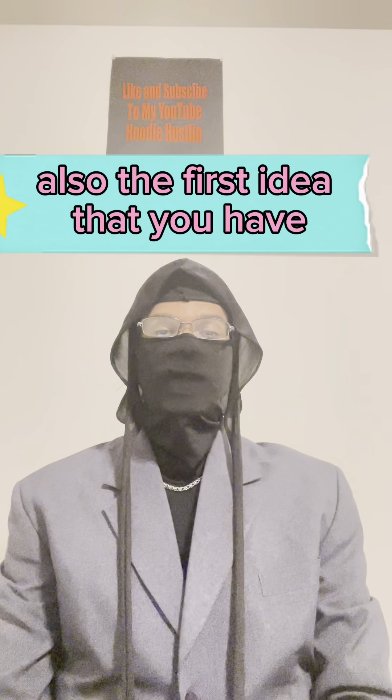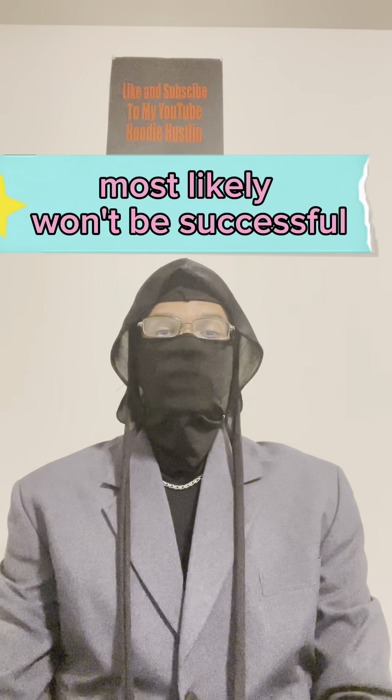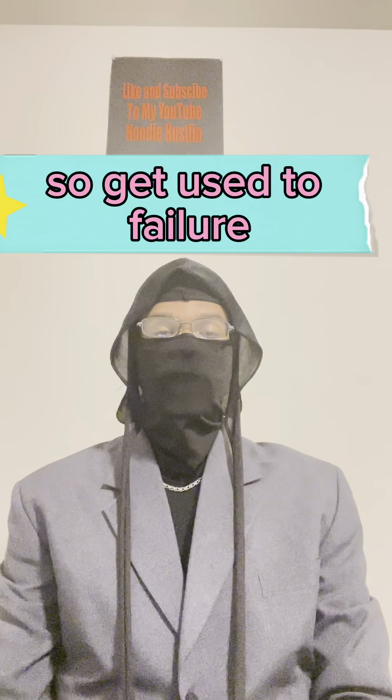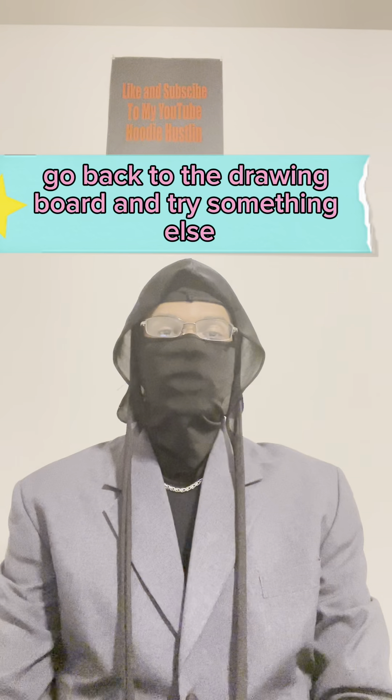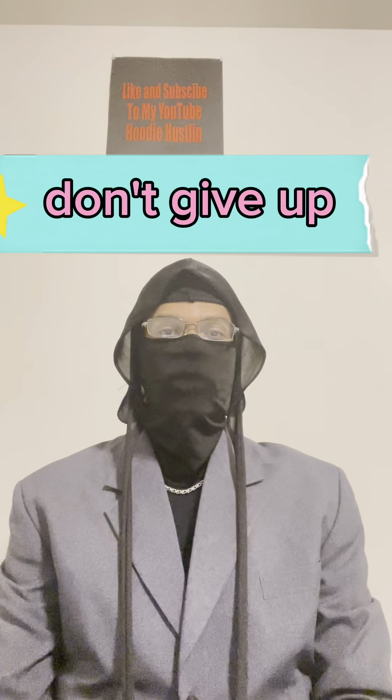Also, the first idea that you have most likely won't be successful. So get used to failure. Fail fast, but fail forward. Look at your mistakes, learn from them, go back to the drawing board and try something else. Don't give up.